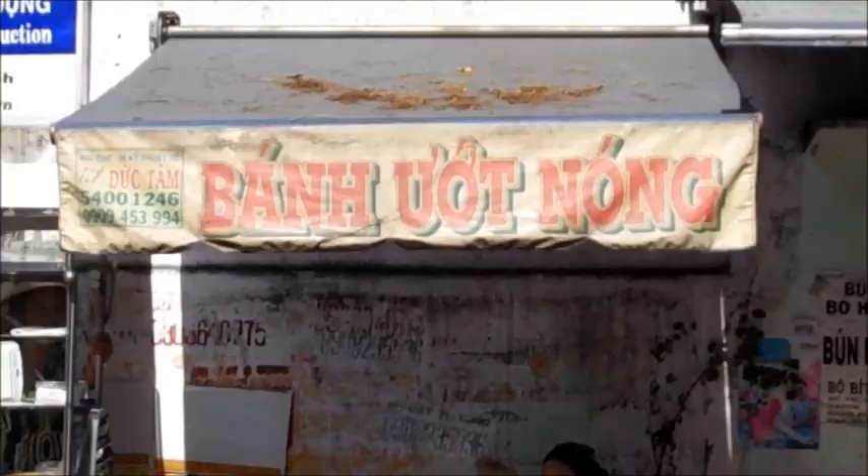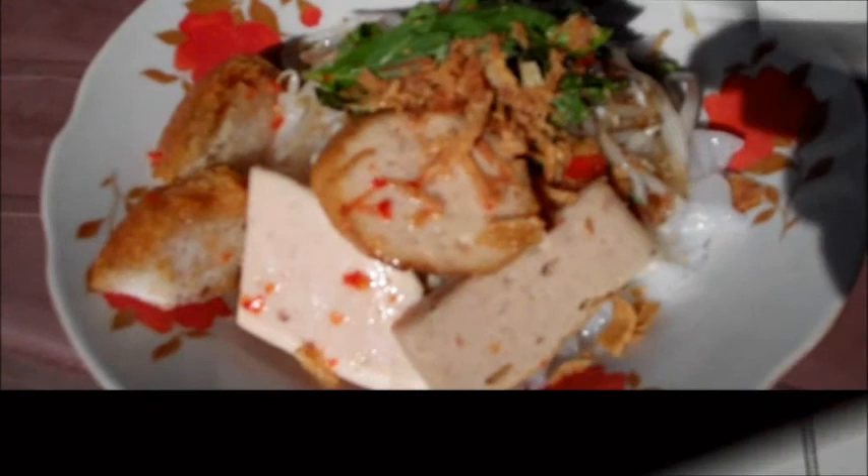I think this is very successful. Saigon Street Foods next time — wake up early in the morning, bánh ướt is the way to go. Thank you very much.